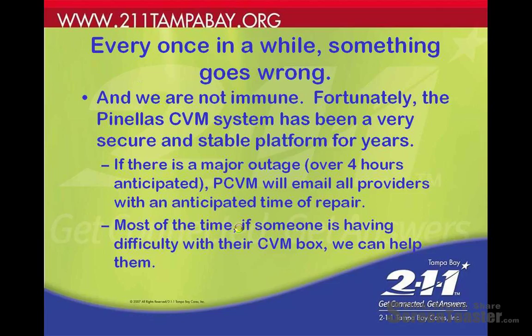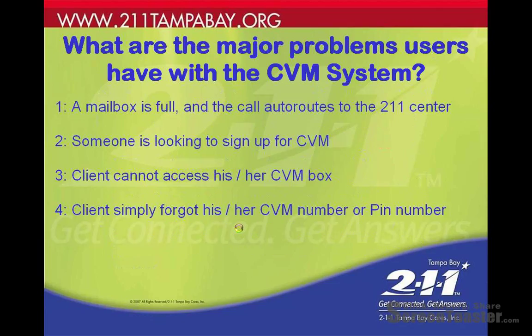Most of the time, if somebody is having difficulty with their voicemail box, we can help them. The major problems users have with the voicemail system are: a mailbox is full and the call auto-routes to the 2-1-1 center, someone is looking to sign up for voicemail, a client can't access their voicemail box, or a client simply forgets their CVM number or PIN number.